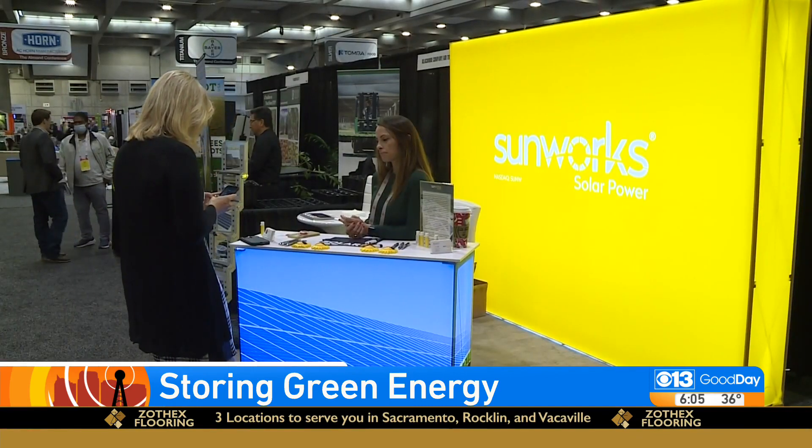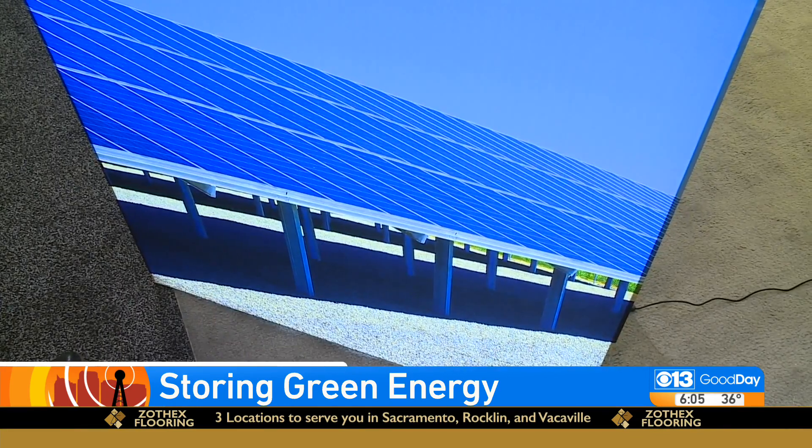The bigger problem is what to do with it, says Brandy Andresen, who works for Sunworks, a national solar provider. Everybody wants to produce enough electricity to get away from their utility bill, but the utility won't let you produce more than 100% of what you're going to use.